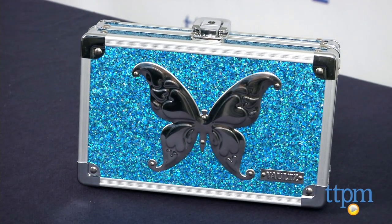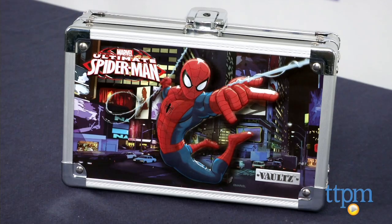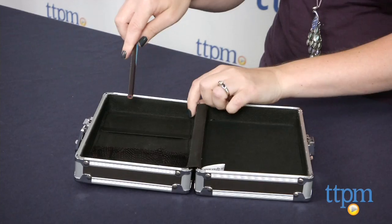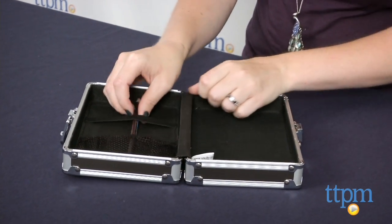Vault Locking Pencil Boxes are easy for kids to throw in their backpack and carry around their school essentials. They also ensure that kids' school supplies stay in one place without getting lost in a messy desk or in the depths of a book bag.